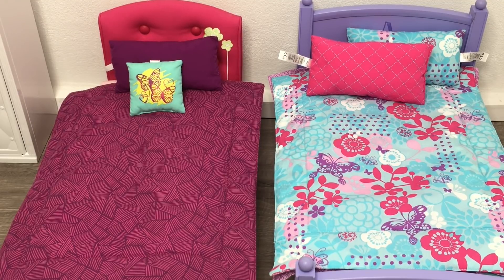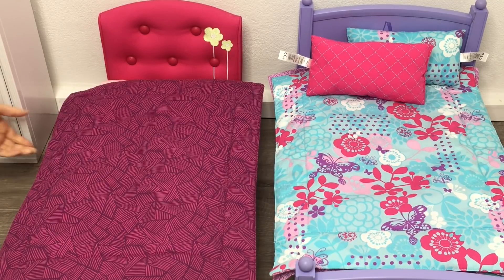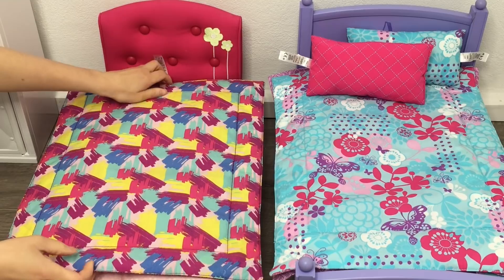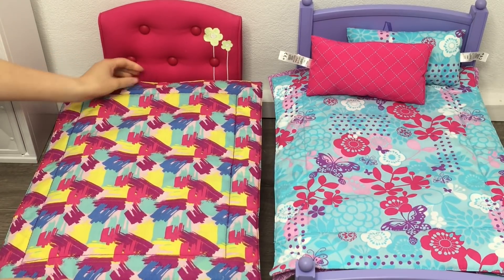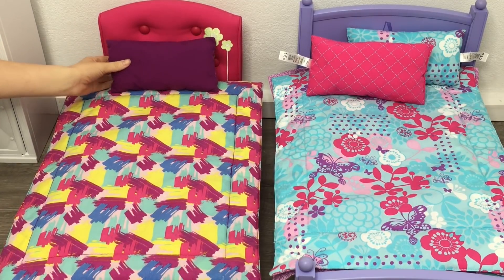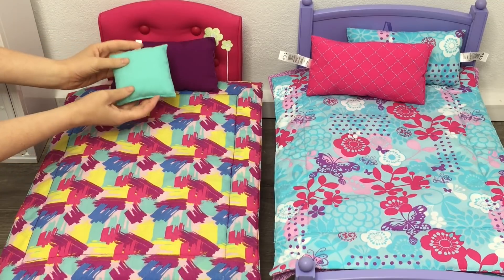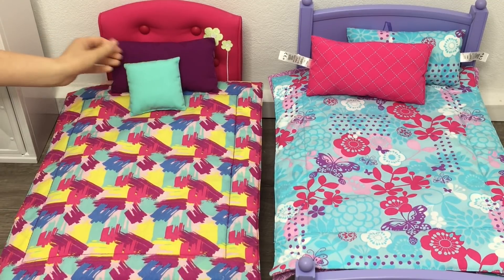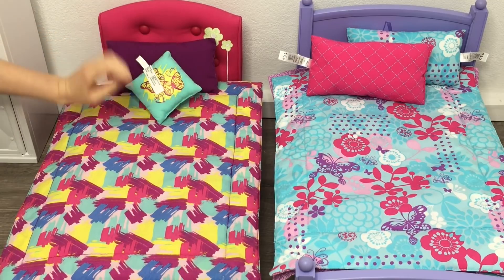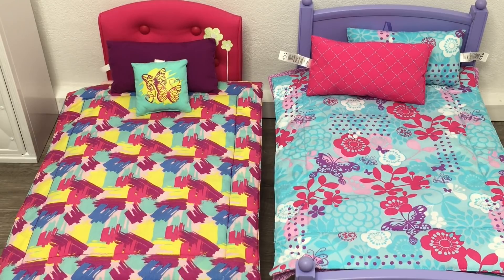I'm going to remove the pillow and throw pillow so I can turn the comforter over. Even though I love that side, I definitely use this other side a lot more in my room setups because it's so bright and colorful. I'll add the pillows on top — I'm facing the throw pillow forward because it suits the entire theme of the bedspread. This bed and bedding set is one of my most used and favorite sets in my collection.